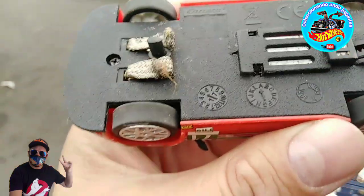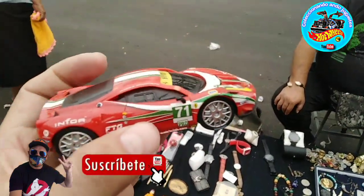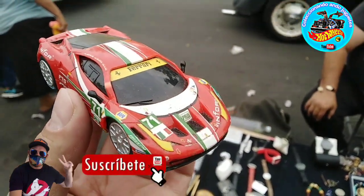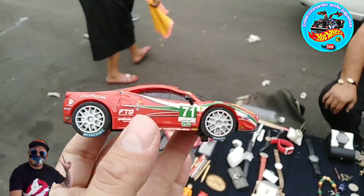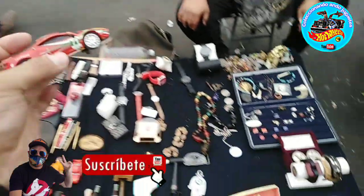Aquí encontramos un Ferrari de Scalextric — vean nada más, qué bonito. La verdad lo está dejando en 600 pesos el amigo, pero bueno, nosotros ya llevamos nuestro chuletón. ¿Qué tal el chuletón que nos llevamos? No hay muchas especificaciones de él, pero es una pieza antigua de lujo. Es el número uno, amigos — el carrito número uno.